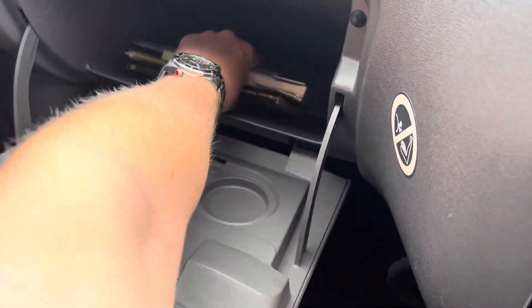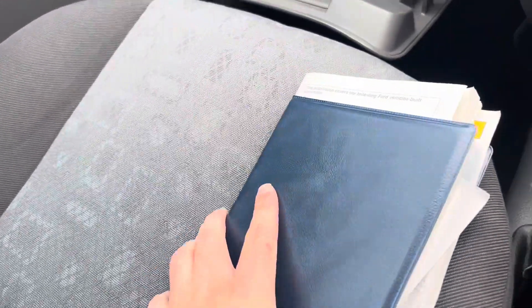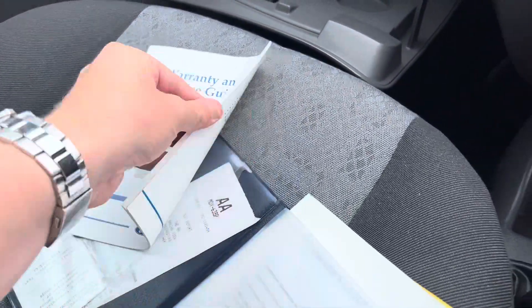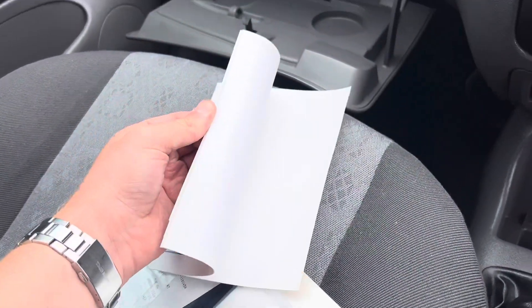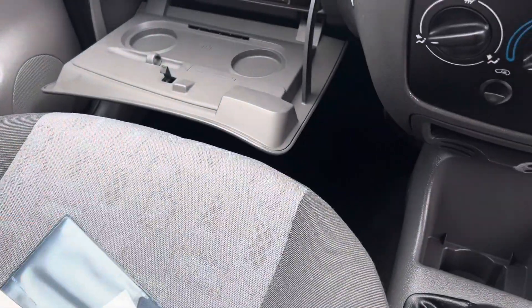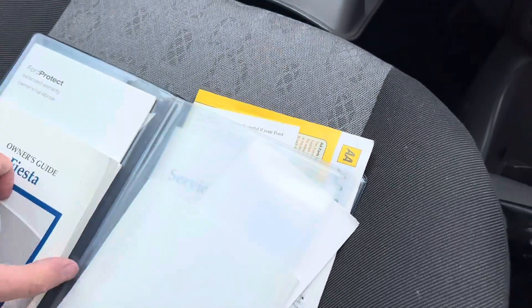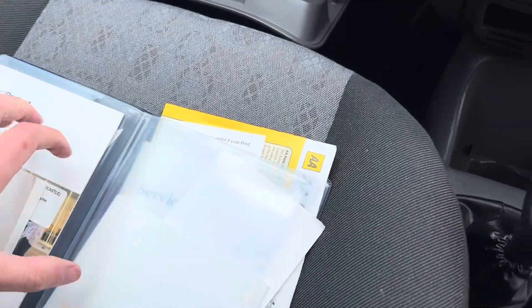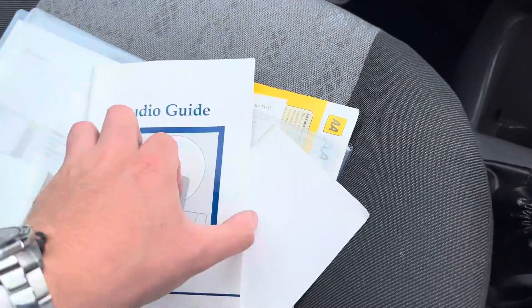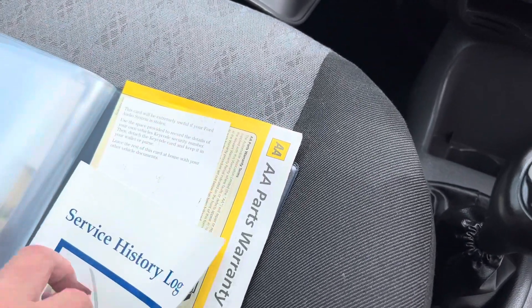Let's have a little look to see what we've got inside here — the old original little Ford handbooks, warranty and service guides. These did used to come with two service books, so that's just a guide in terms of how you should service it. Ford Protect, the owner's manual, that is just the manual, audio guide, and a service history log. Let's have a little look at that.